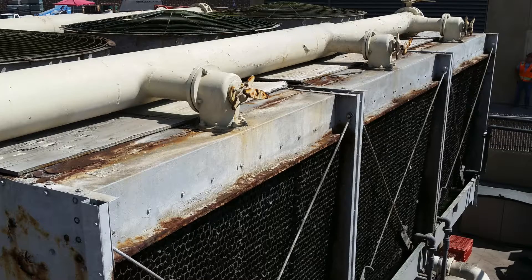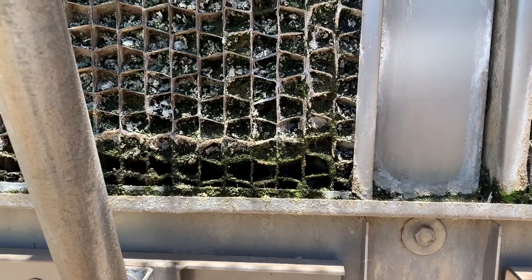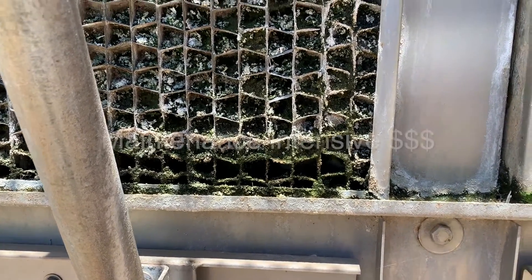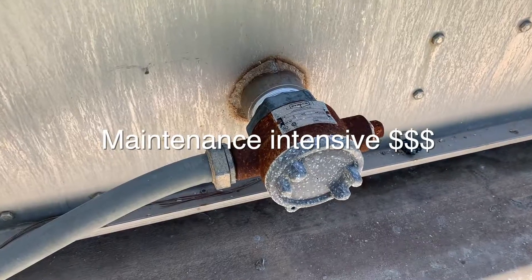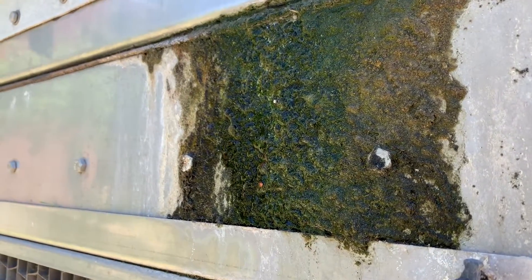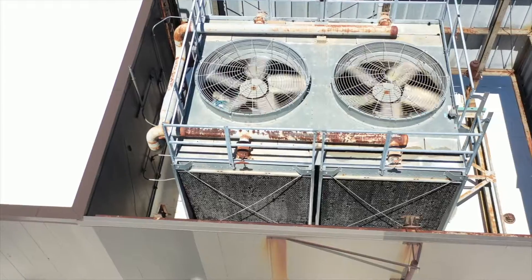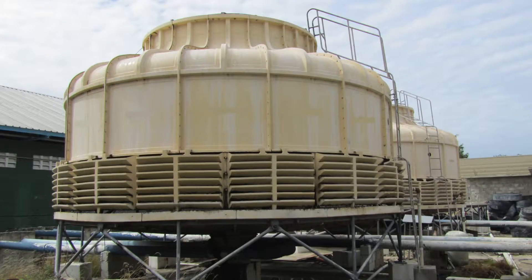With the largest percentage of cost attributed to the structure, most manufacturers offer low cost materials that are notorious for being maintenance intensive and requiring frequent replacement due to corrosion. The cheapest cooling towers often last less than 10 years due to structurally weak materials that are corrosive or low quality plastic.